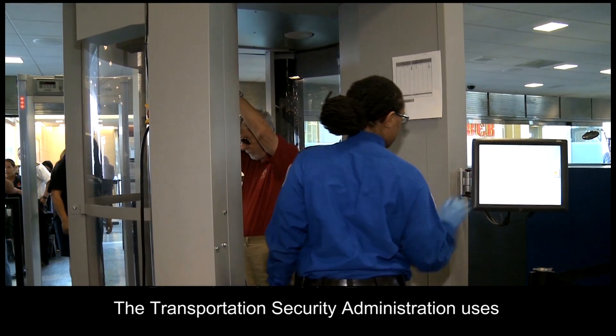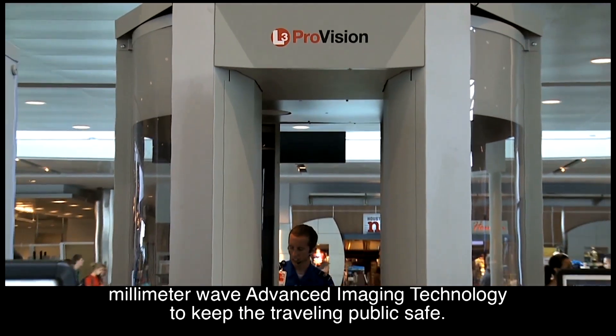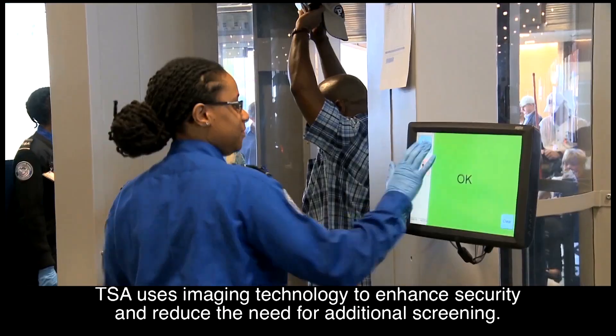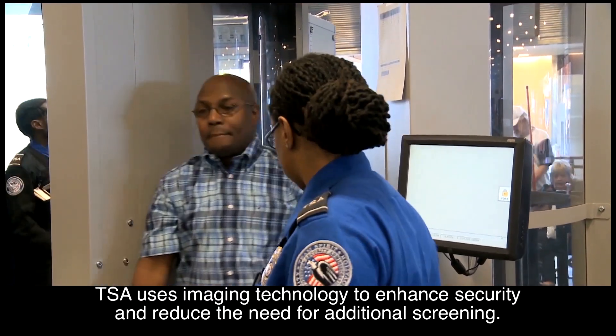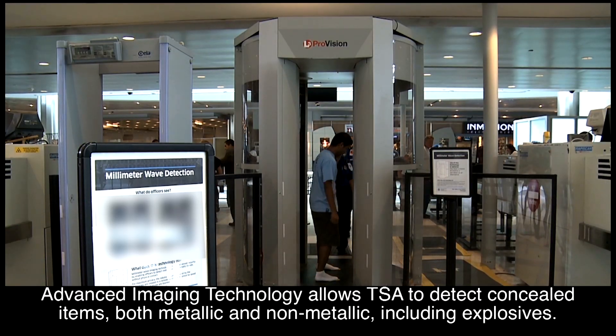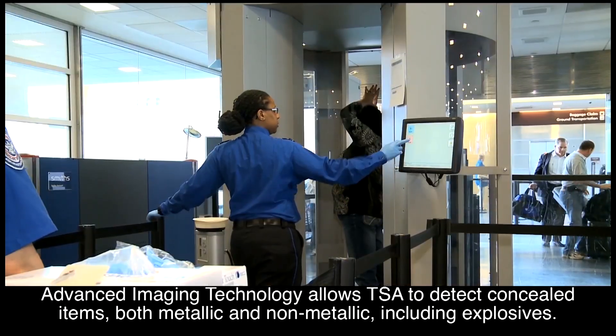The Transportation Security Administration uses millimeter wave advanced imaging technology to keep the traveling public safe. TSA uses imaging technology to enhance security and reduce the need for additional screening. Advanced imaging technology allows TSA to detect concealed items, both metallic and non-metallic, including explosives.